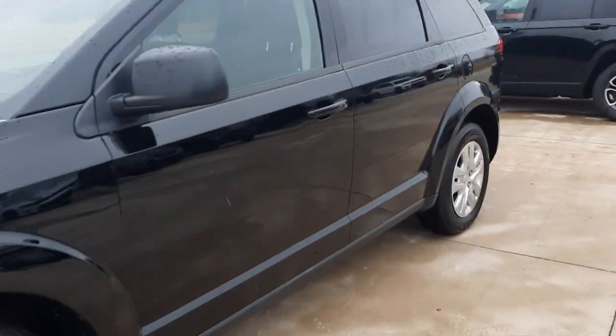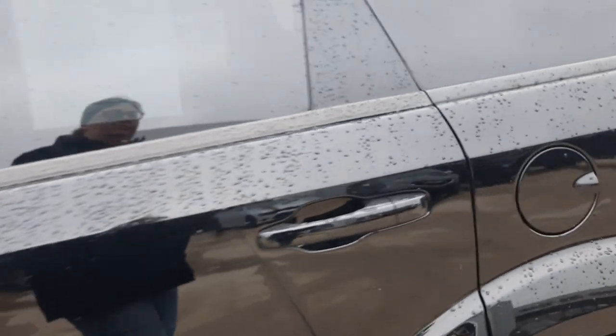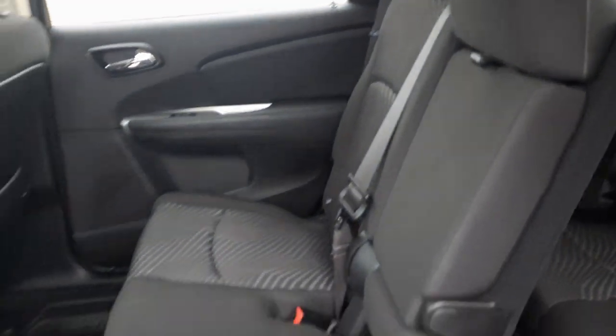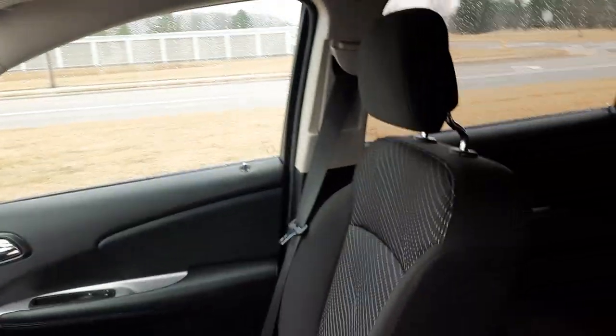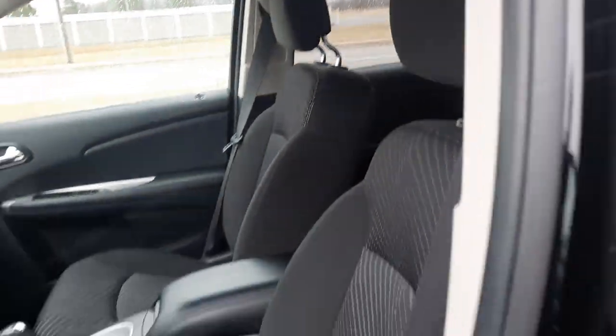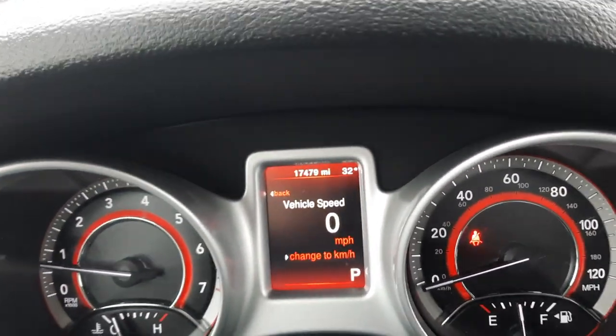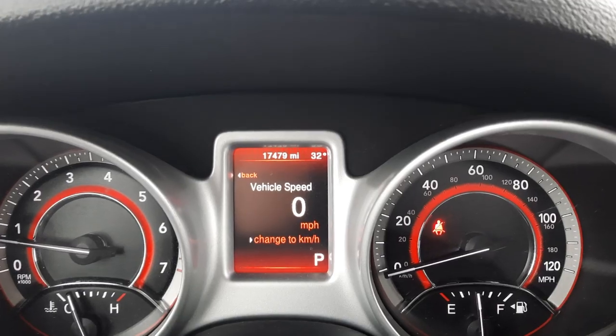We'll check out the inside. Third row seats look good. Second row looks good. Front seats are in good shape. This one has a little under 17,500 miles on it.